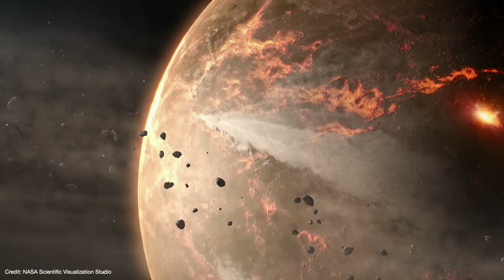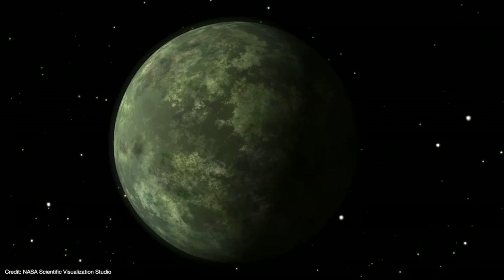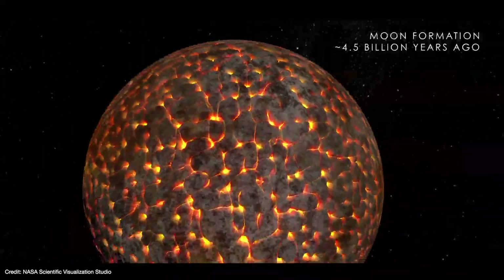The proto-Earth was in a semi-molten state when a Mars-sized proto-planet named Theia collided with it. The impact sheared off the Earth's mantle, forming a disk around the planet. A large object formed in the disk and accreted disk material. Both bodies cooled to become the Earth and the Moon. This is the giant impact hypothesis in a nutshell.